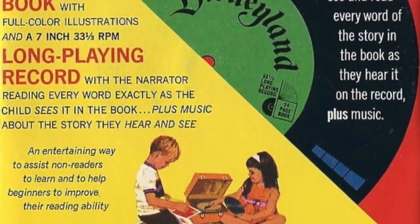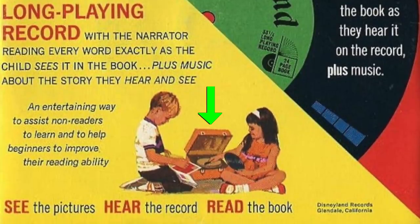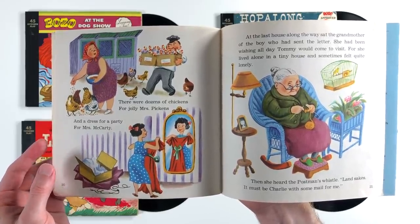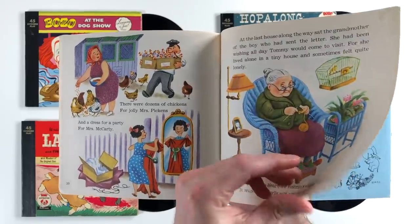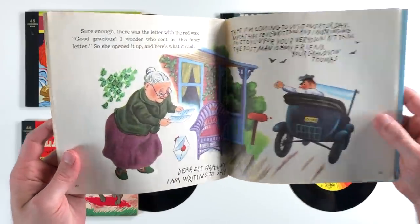Essentially the parents could drop the needle on the record and little Junior could follow along in the book. Or if he was old enough he could play the record himself on his own portable record player, as we see in this illustration. And to make things even easier, there would also be a musical chime or other sound effect that would let Junior know when it was time to turn the page. So basically both the record and the book would complement each other and teach the younger generation how to read. As I said, this was a form of entertainment long before Disney Plus — in a way, it was a much simpler time.